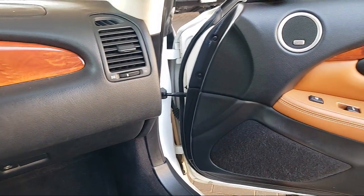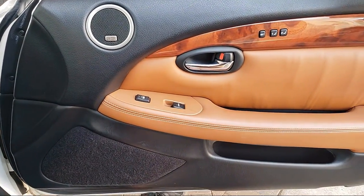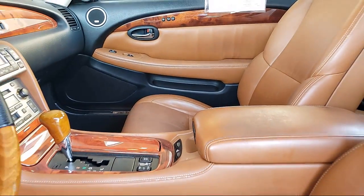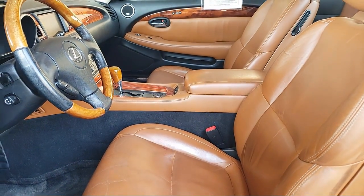Also, on our Toyota and Lexus products, we offer one-year prepaid maintenance, which includes three oil changes and tire rotations. And on all domestics going back 10 years, we have a three-month or 3,000-mile powertrain warranty.